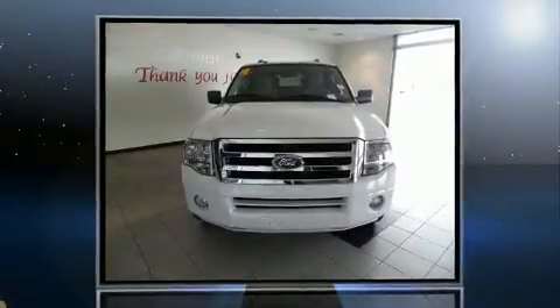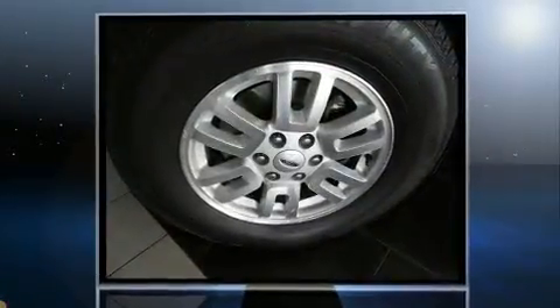Discerning drivers will appreciate the 2014 Ford Expedition EL. A 5.4-liter V8 engine pairs with a sophisticated 6-speed automatic transmission, providing a spirited yet composed ride and drive.